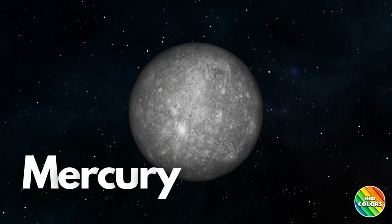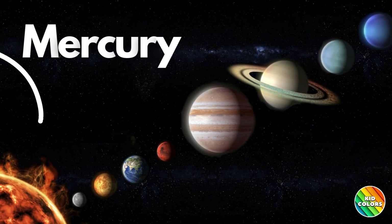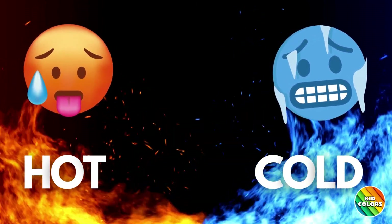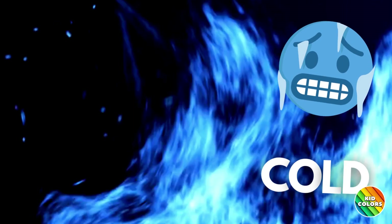Next up is Mercury, the closest planet to the Sun. It's the smallest planet in our solar system. Mercury's temperature changes are the most drastic in the solar system. During the day it's very hot and at night it's very cold.